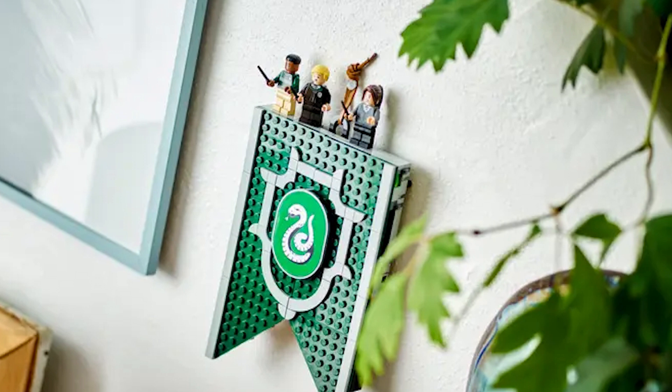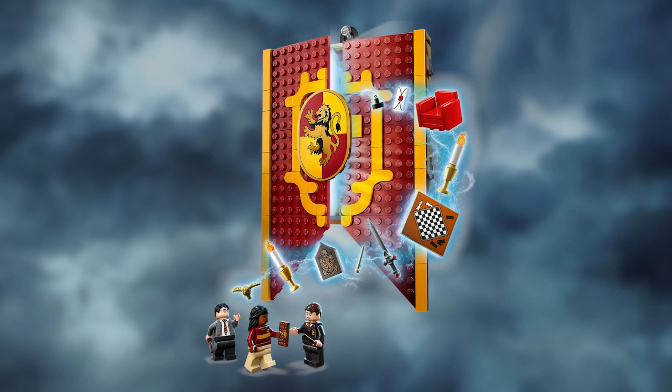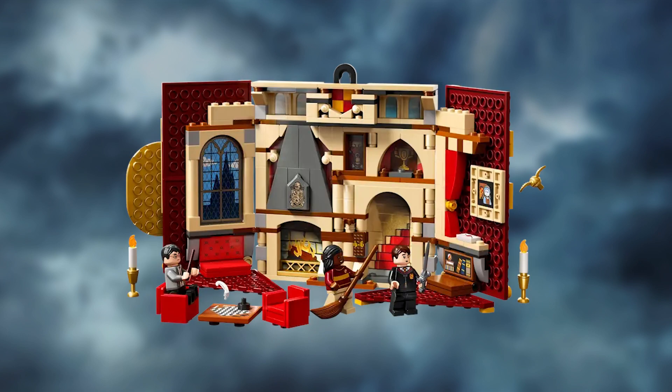Second bundle: 590 pieces, Bravery and Wisdom. It features two of the four collectible Hogwarts banners playsets — the Gryffindor house banner and the Ravenclaw house banner. Each banner has a printed tile with its house crest and a hanger to display it on the wall. The banner also opens to reveal enchanting recreations of each house common room. Slide-in lenticular backgrounds create a magical 3D effect, including an image of Sirius Black appearing in the fire in the Gryffindor common room.